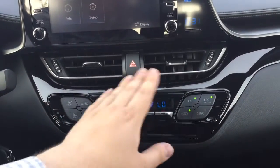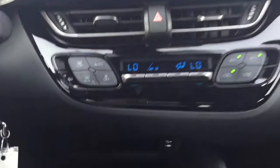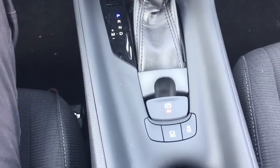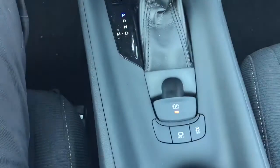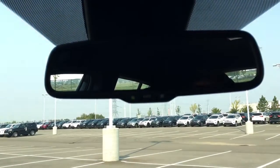You have your hazard lights and dual zone climate control settings with front, rear, and mirror defroster. Located just below, you'll find your USB and auxiliary input. There's an automatic transmission along with traction control on and off. At the very top, you'll see your auto-dimming rearview mirror.